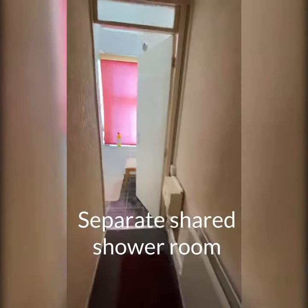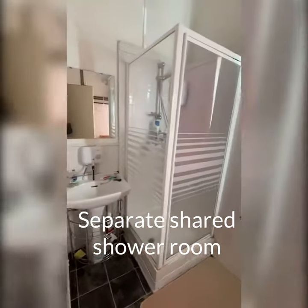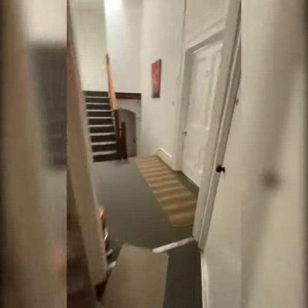The shower room is just here — shower and basin, and then the toilet is just down here.